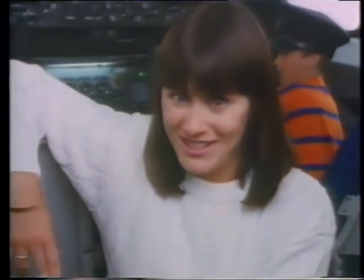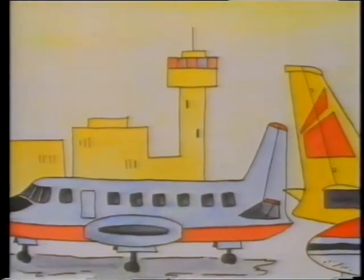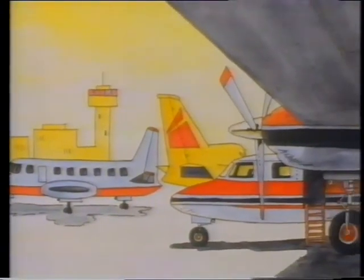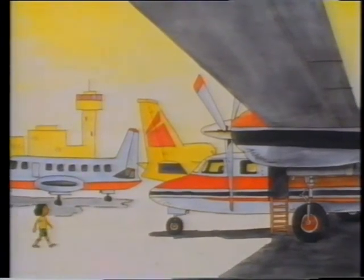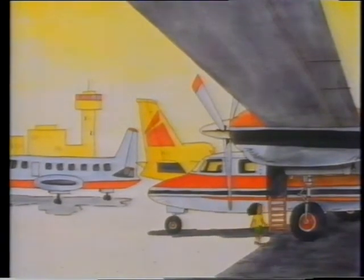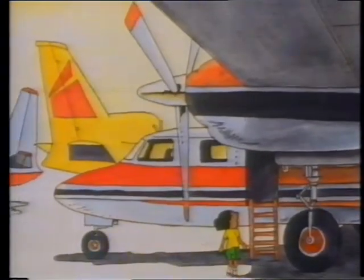In our story today, Angela went to the airport. Angela's father took her to the airport, but when they got there, a terrible thing happened — Angela's father got lost. Angela looked under aeroplanes, on top of aeroplanes, and beside aeroplanes, but she couldn't find him anywhere. So Angela decided to look inside an aeroplane. She saw one with an open door and climbed up the steps.